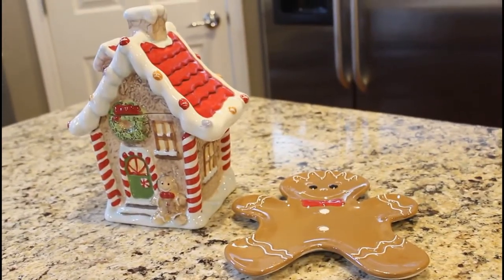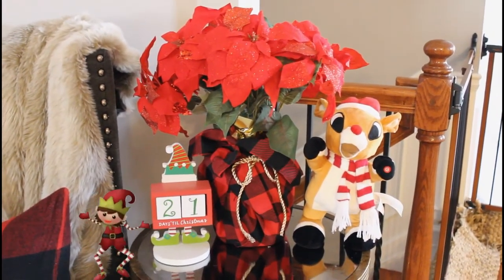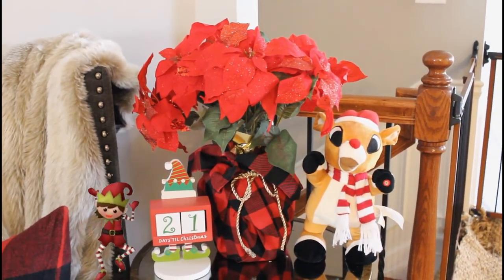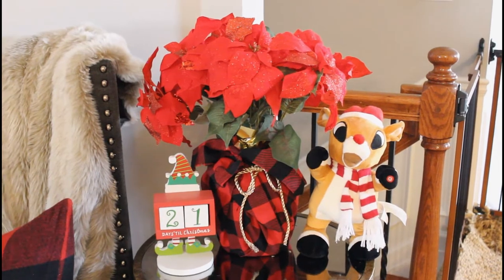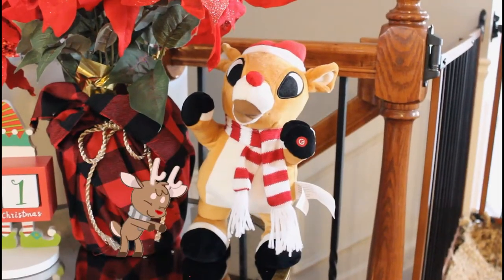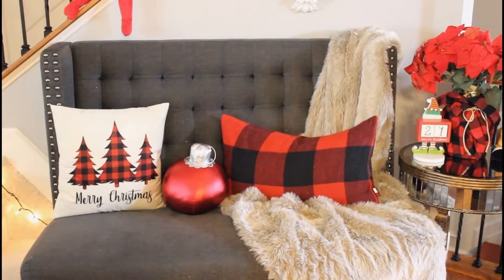Next stop on the tour is our foyer. We had to have a countdown calendar since we love Christmas — it's 21 days till Christmas right now. I picked up poinsettias at about $7 each from Home Depot, got a buffalo print tablecloth from Amazon, cut it up, and wrapped the poinsettias with gold rope — very gold, very glam. Our little singing dancing Rudolph also makes his appearance on the table; he's just the perfect little greeter.